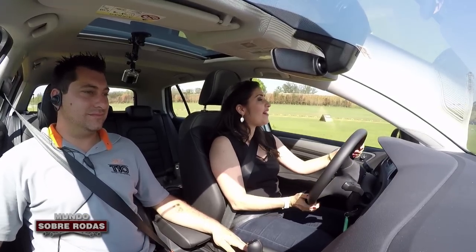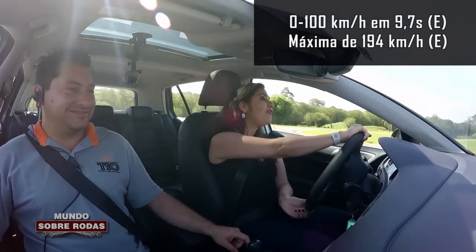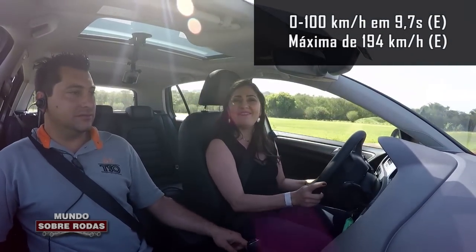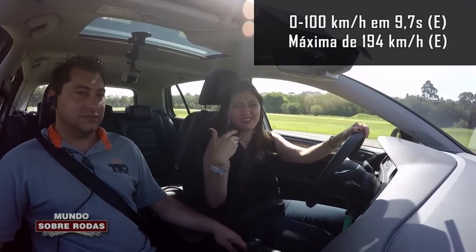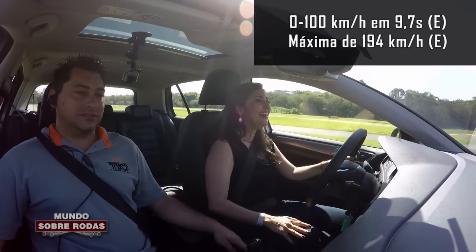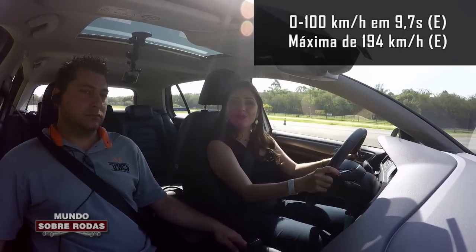O novo Golf 1.0 Turbo faz de 0 a 100 em 9,7 segundos — esse número é oficial, divulgado pela Volkswagen. Nada mal para um motor 1.0, hein? Nada de chamar esse super motor 1.0 de 'motorzinho mil'. E a velocidade máxima é de 194 km por hora.